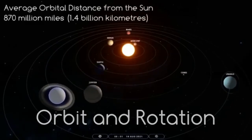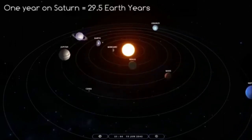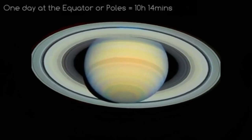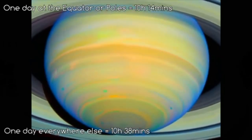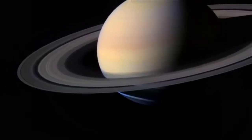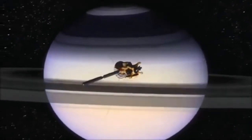The average orbital distance of Saturn from the Sun is 870 million miles, and one year on Saturn takes almost 30 Earth years. One day at the equator or the poles lasts about 10 hours and 40 minutes, while everywhere else a day lasts 10 hours and 38 minutes — this is because Saturn isn't solid and is not rotating at the same speed all over. Saturn is the farthest planet that can be seen by humans without a telescope, and despite all that we have learned from Cassini, Saturn still remains a world of mystery.